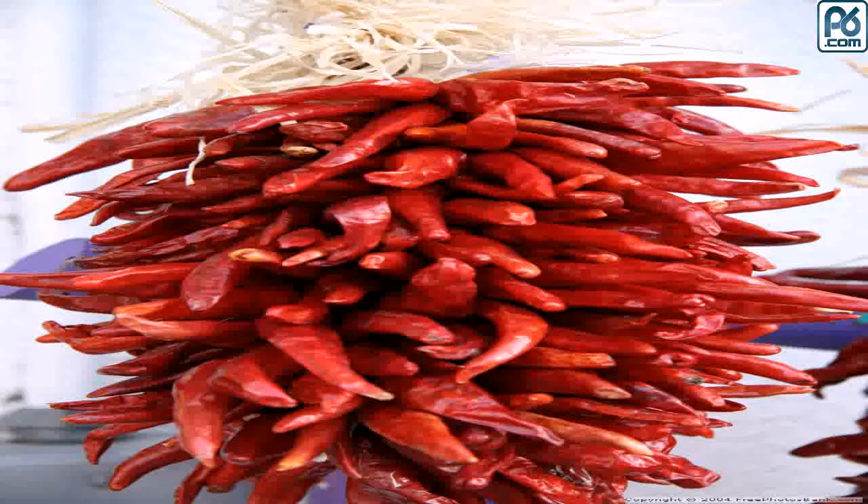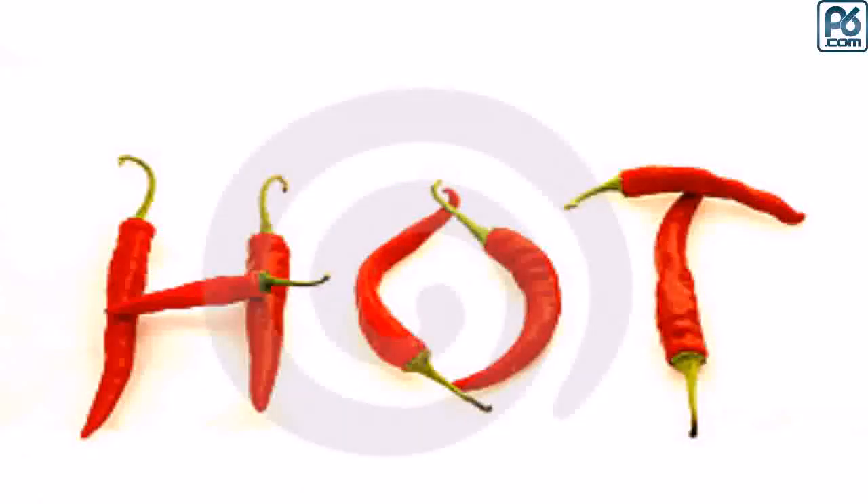Number one: Naga Jolokia, over a million SHU. Also called the ghost pepper, its hybrid recently tested as the most potent chili in the world. It wasn't known in the United States until the year 2000, and is native to India, where the chili is used to treat stomach ailments.